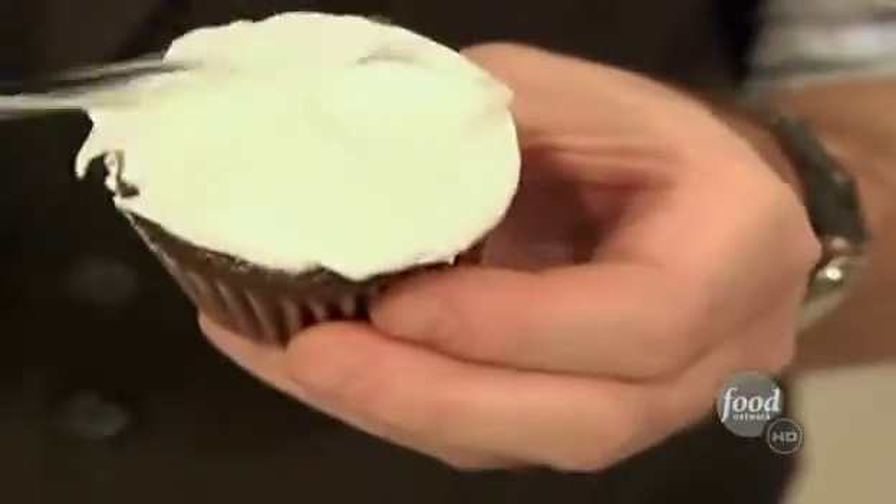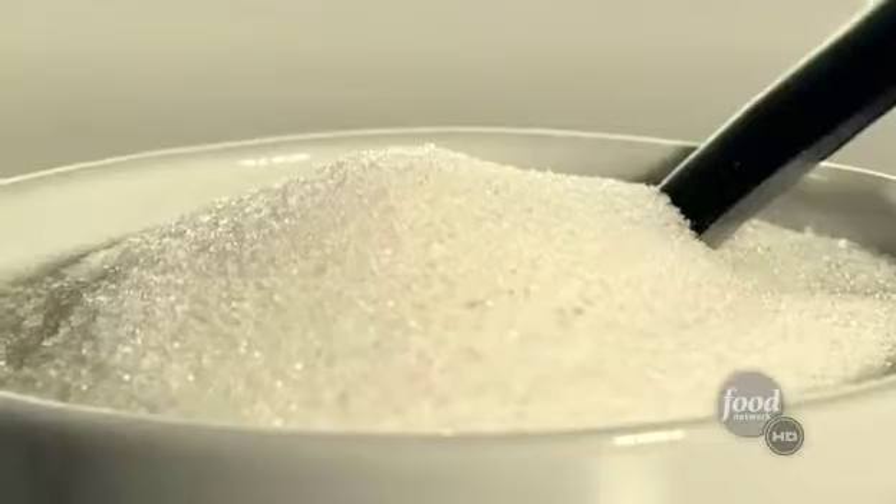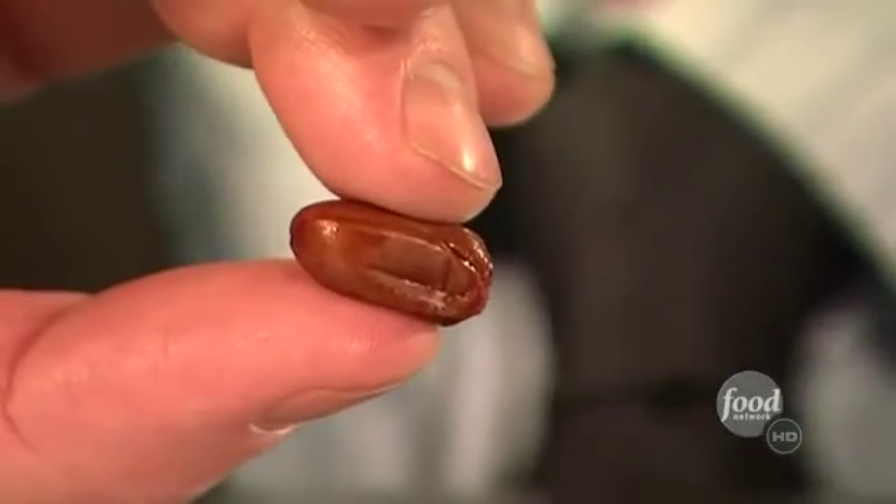Cupcakes and sour cream — yeah, I didn't think so either. But what if there were a way to make sour foods taste sweet? Sure, there is sugar or artificial sweetener, but rumor has it this little berry, the miracle berry, makes sour foods taste sweet. Is it true? Let's find out.